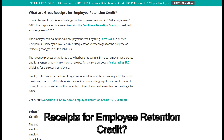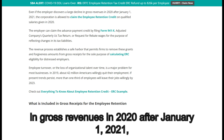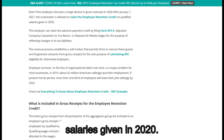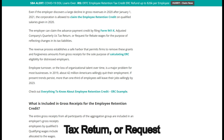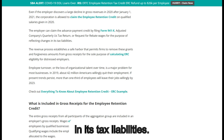What are gross receipts for the Employee Retention Credit? Even if the employer discovers a large decline in gross revenues in 2020 after January 1, 2021, the corporation is allowed to claim the employee retention credit on qualified salaries given in 2020. The employer can claim the advance payment credit by filing Form 941X, Adjusted Company's Quarterly US Tax Return, or request for rebate wages to reflect changes in its tax liabilities.